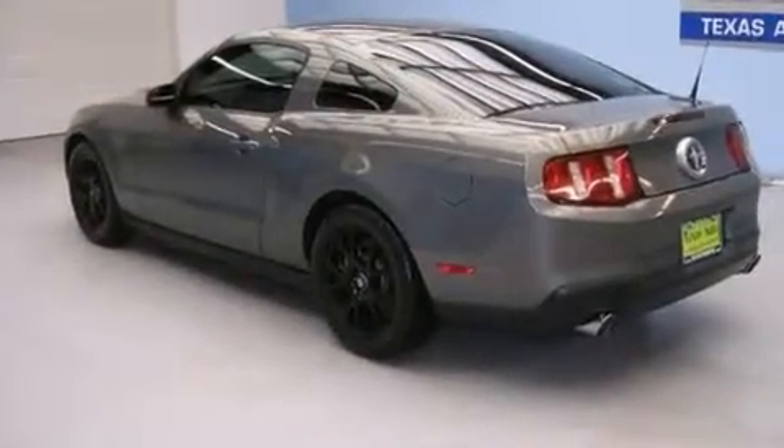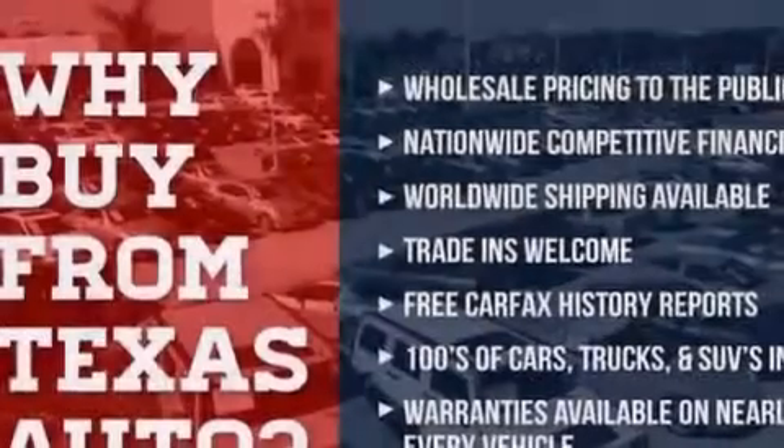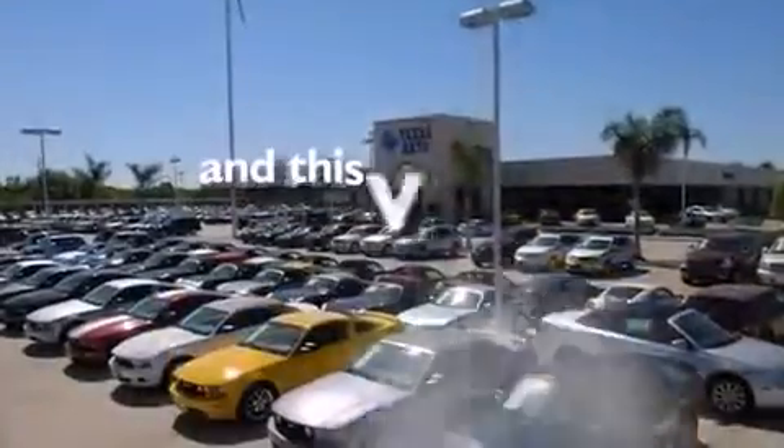All of the following features are included: a low-tire pressure indicator, air conditioning, cruise control, the MyKey system, side curtain airbags, latch-ready child seat anchors, full-power accessories, a rear window defroster, keyless entry. This vehicle has fewer than 41,000 miles on the odometer.